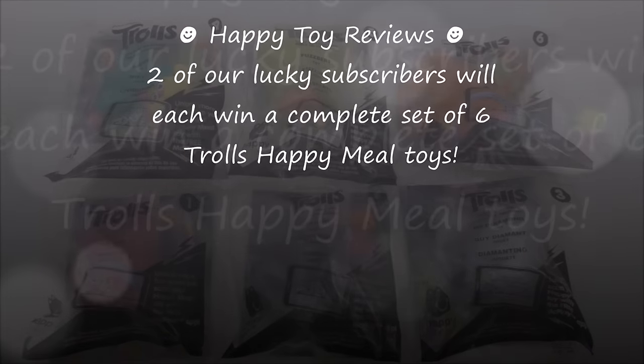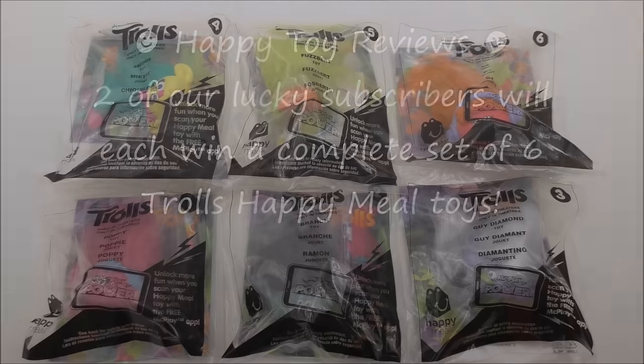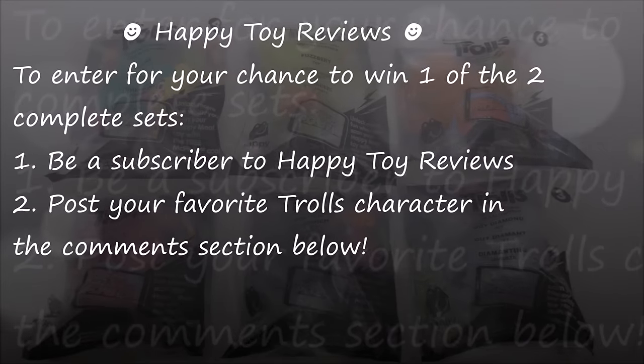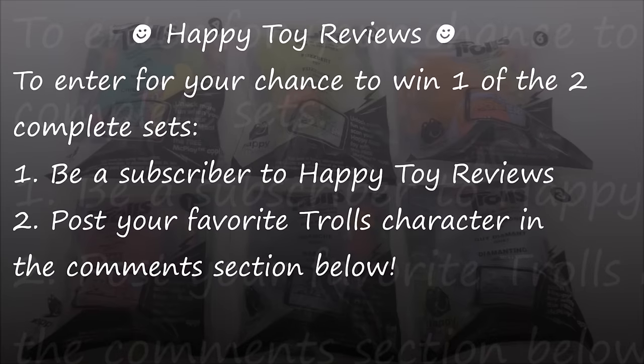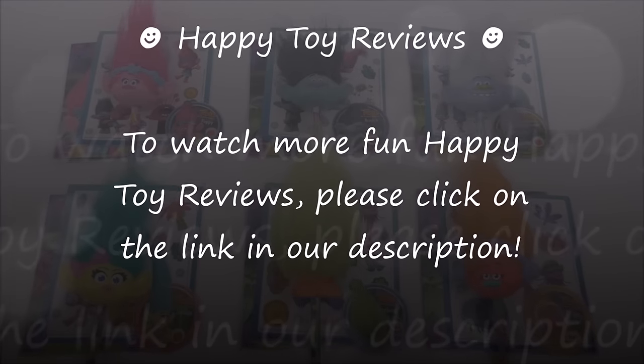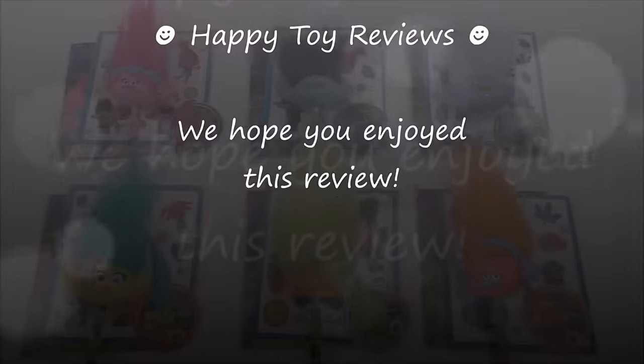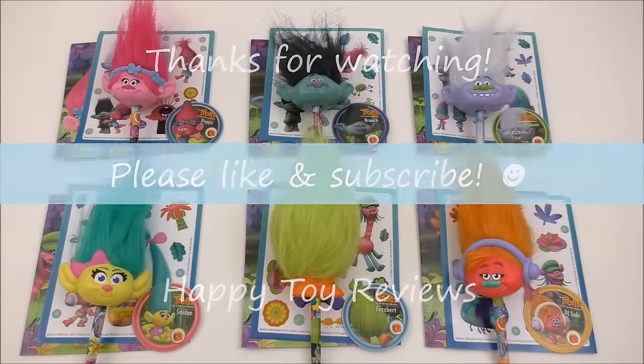Two of our lucky subscribers will each win a complete set of six Trolls Happy Meal toys. To enter for your chance to win, all you have to do is be a subscriber to our channel Happy Toy Reviews and post your favorite Trolls character in the comment section below. To watch more fun Happy Toy Reviews, please click on the link in our description. Please follow and like us on Facebook, Google Plus, YouTube, and Twitter. We hope you enjoyed this review — please like and subscribe, and thanks for watching.